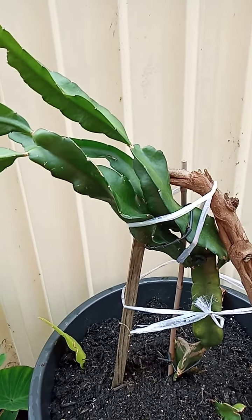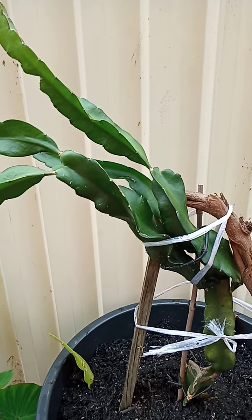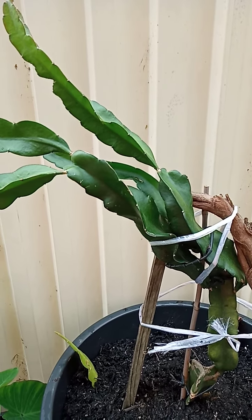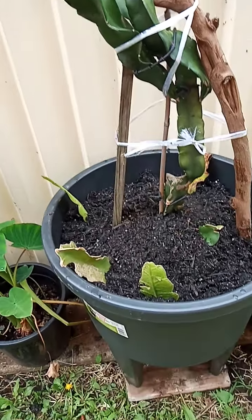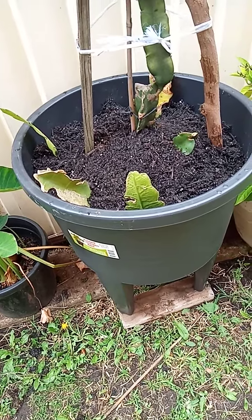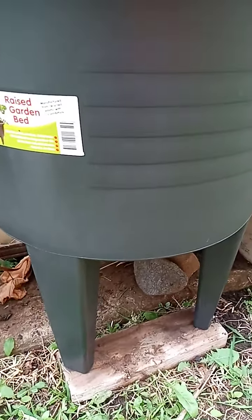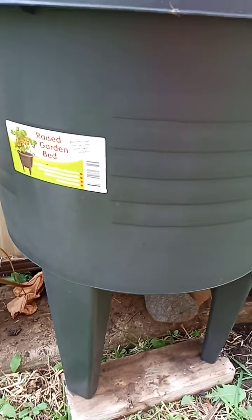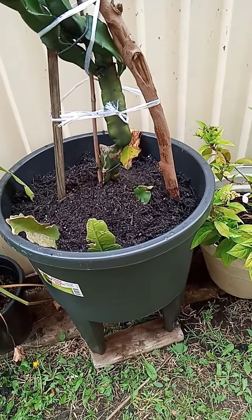This dragon fruit I bought at Bunnings for 30 dollars - the fruit is not like other fruits, it's different. When there is fruit on it I will show you the color inside because it's so yummy and sweet. I'm also happy because I bought pots that are very cheap, big, easy to carry and move, with a stand and four feet - see, look at that! So nice, just 15 dollars each. I bought all five because only five were left at Bunnings.